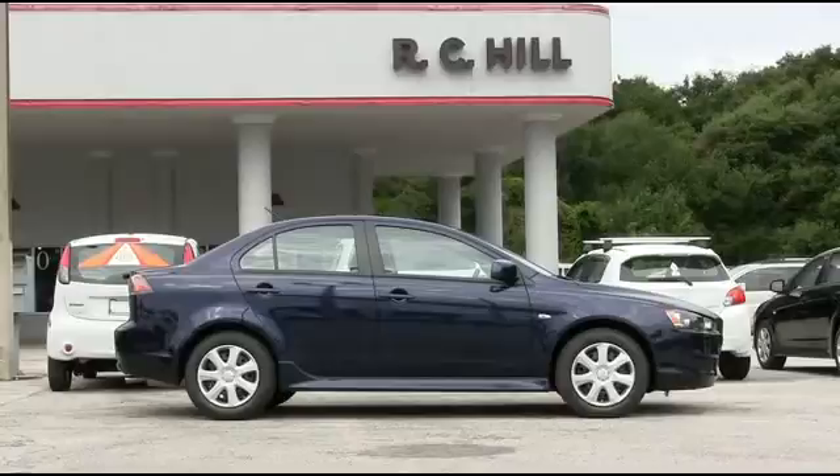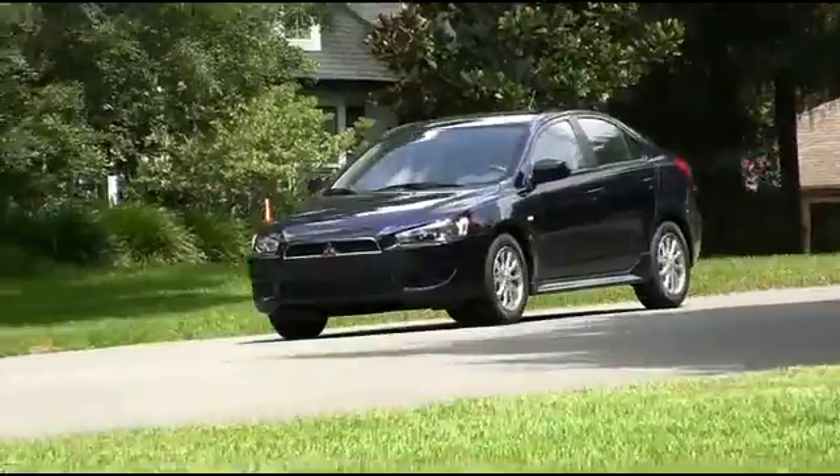RC Hill Mitsubishi is committed to innovation that comes from nearly a century of building some of the world's best automobiles.